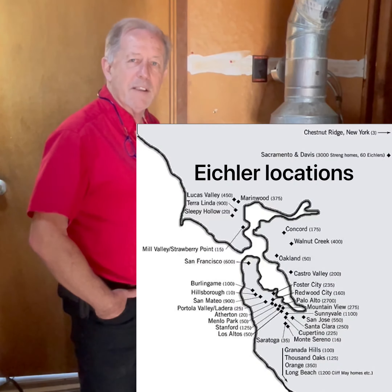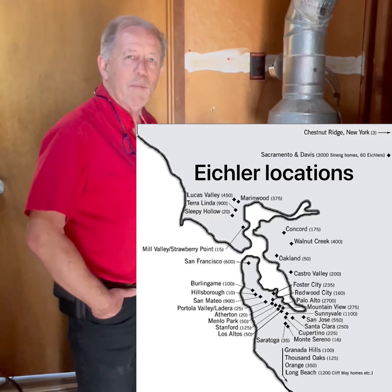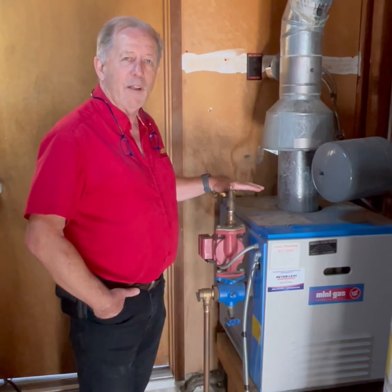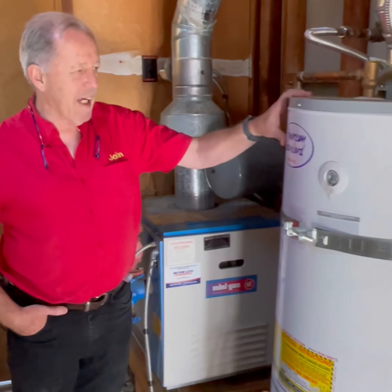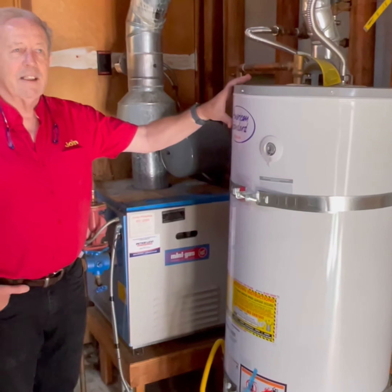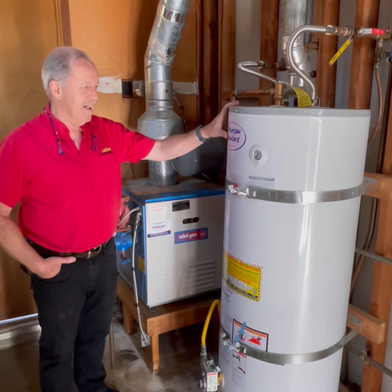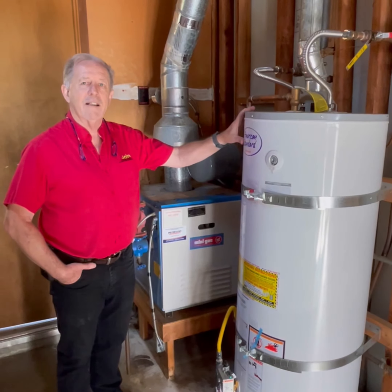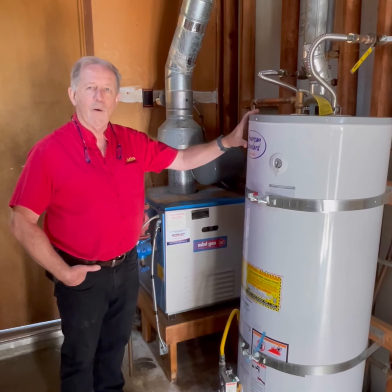Our Swedish customers, the Lindgrens, are going back to all electric, so we're taking out the gas boiler. We're going to take out this antiquated American Standard atmospheric gas water heater, and this project is going to be all electric.